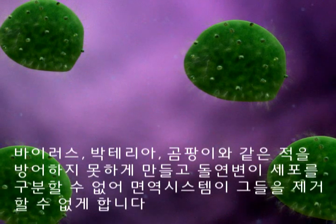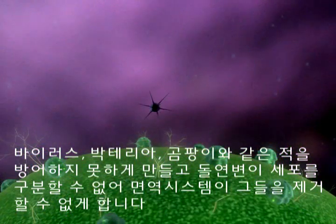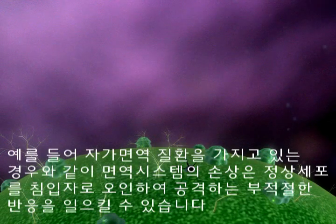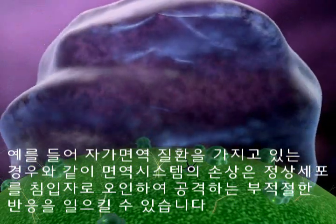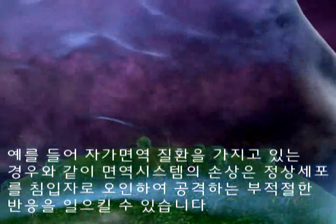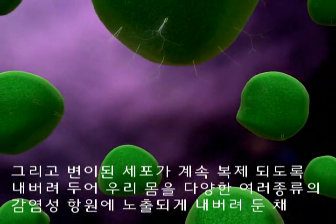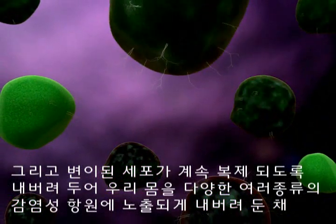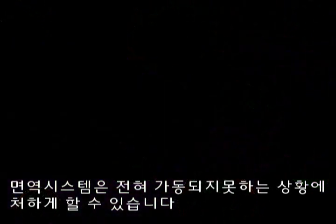Depleted cells are also unable to destroy pathogens such as viruses, bacteria and fungi, and cannot identify mutated cells so the immune system can eliminate them. For example, when a person suffers from an autoimmune disorder, their compromised immune system may respond inappropriately and treat altered normal cells as intruders and destroy them. It may allow mutated cells to proliferate, or the immune system may not respond at all, leaving the body extremely vulnerable to many types of infectious agents.